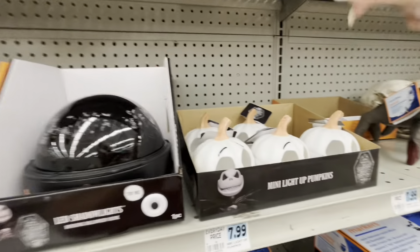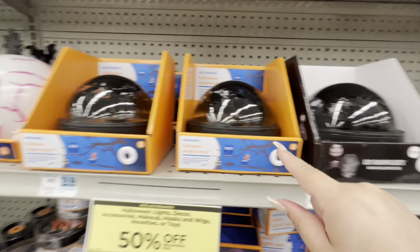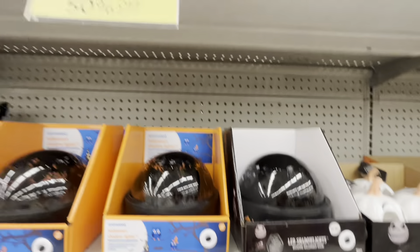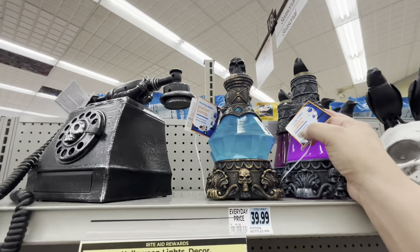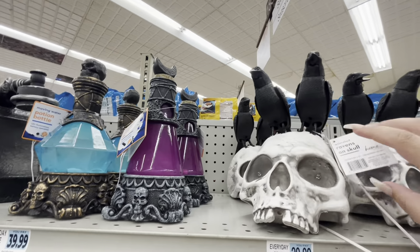They have more lights — these are $10, so they come out to five. Oh, the Jack Skellington pumpkin is eight. They have projection lights — $30, $40, $40. More up here, these are $40. They have those two, and this guy is $30.